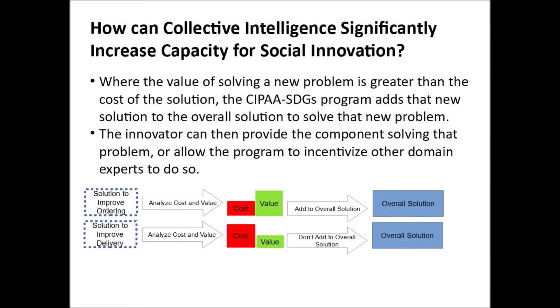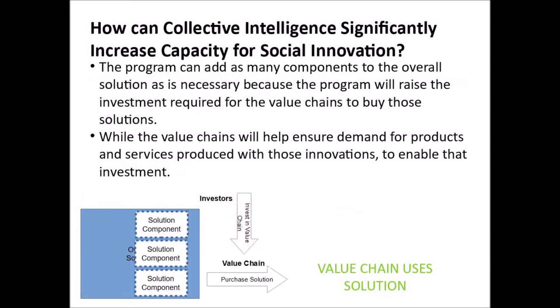Where the value of solving a new problem is greater than the cost of the solution, the CIPA SDGs program adds that new solution to the overall solution to solve that new problem. The innovator can then provide the component solving that problem, or allow the program to incentivize other domain experts to do so. The program can add as many components as necessary because the program will raise the investment required for the value chains to buy those solutions.